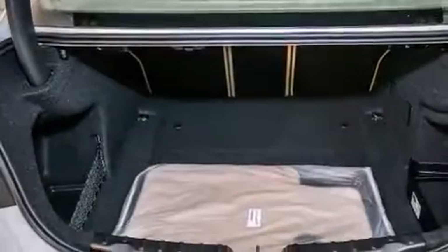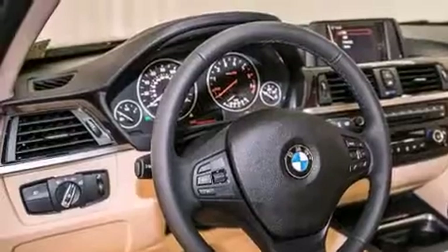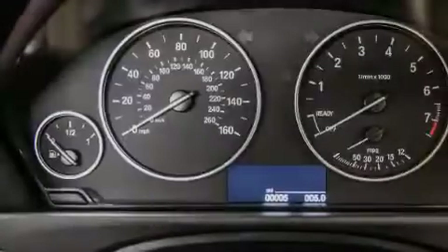Features include the driver assistance package, a rear-view camera, BMW individual composition, and the heated seats can warm you up in seconds, keeping you and your passengers comfortable the whole trip.